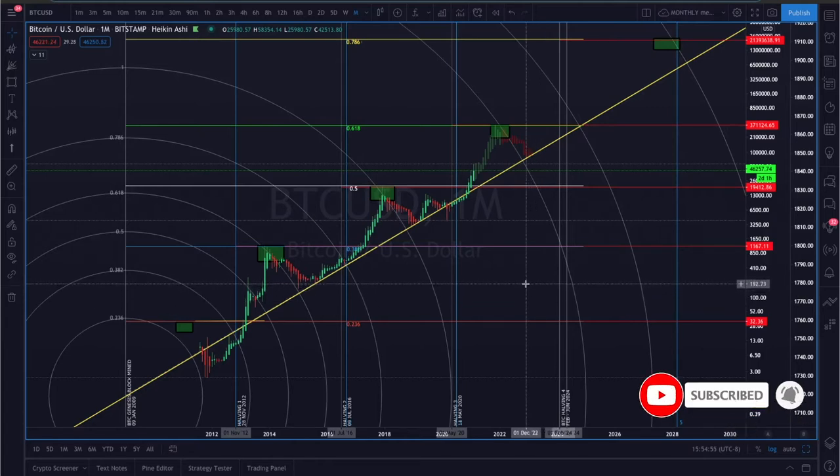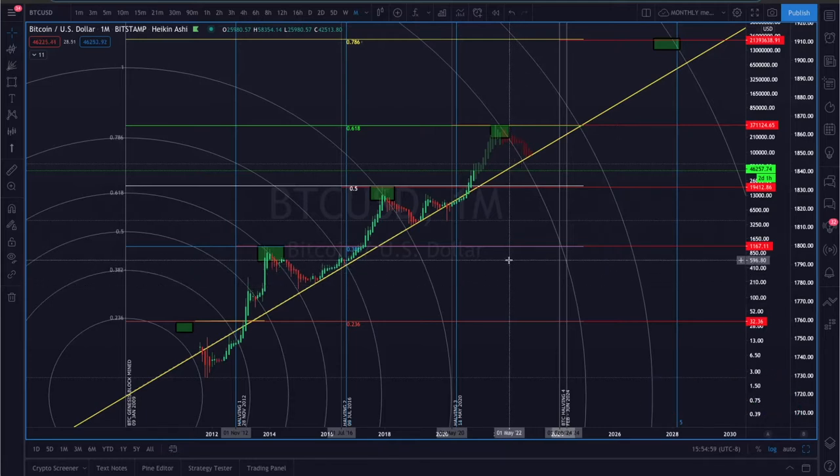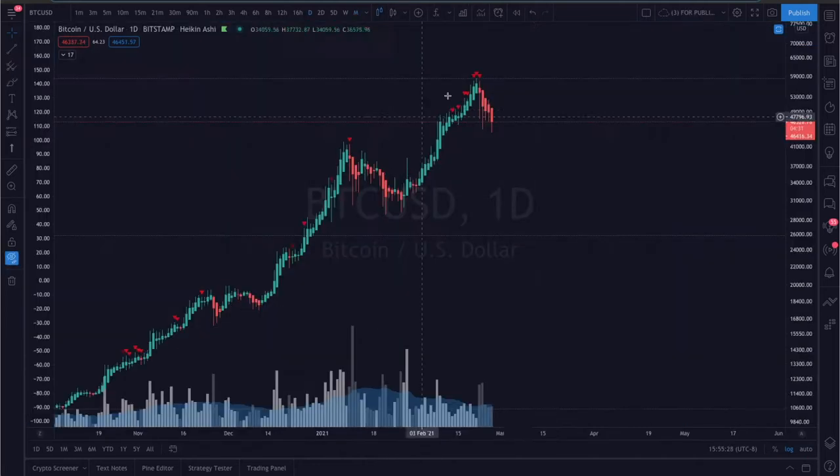While the Bitcoin price heading lower is cause for concern, I found some things in these charts that prove why this correction is not only a good thing, but a great thing — especially if we want Bitcoin to reach the $370,000 price target we discussed in the previous video. Taking this into consideration, we have to assume that every Bitcoin dip is an opportunity to buy.